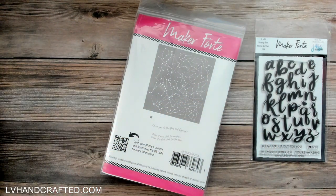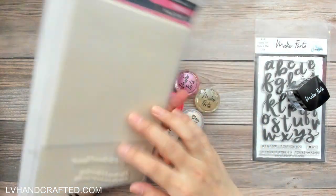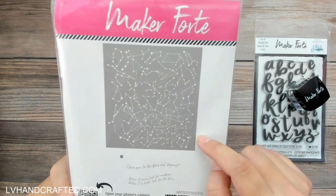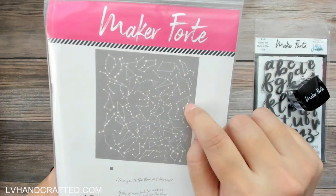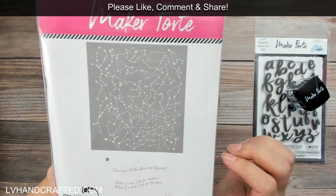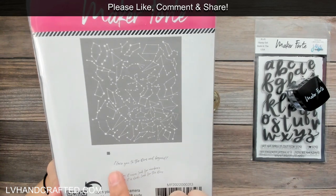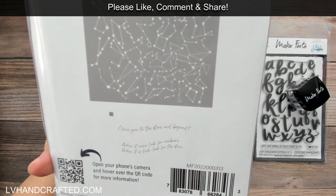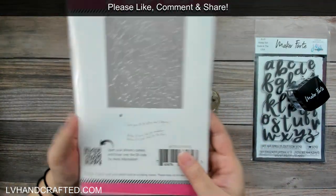Then I have this white rubber stamp — look at the constellations on it! The solid portion that stamps out is the dark area, so you'll be left with the constellation outline. I think that's going to be really fun to stamp out and use as a background. You also get some sentiments: 'I love you to the stars and beyond' and 'when it rains look for rainbows, when it's dark look for stars.' It's a really large stamp too — five by seven.